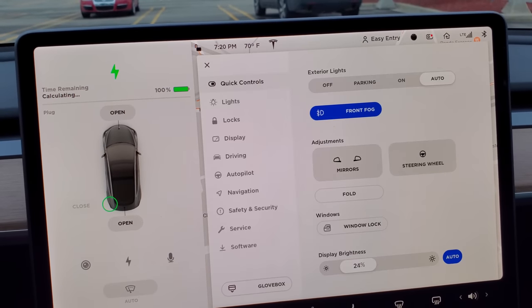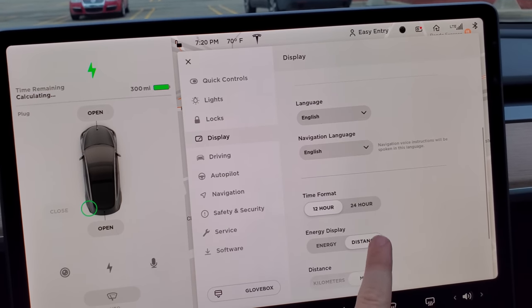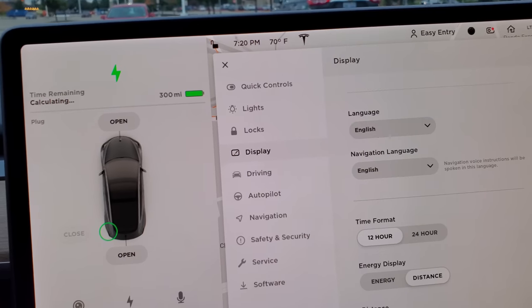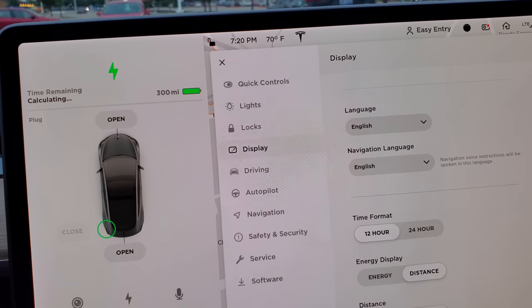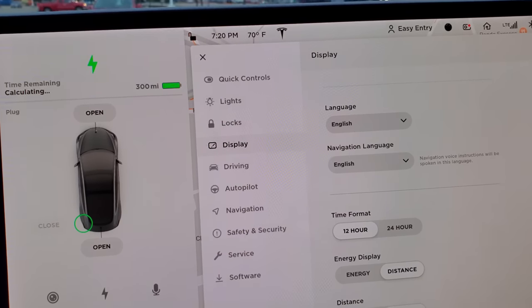We're at 100% and still charging very slowly. Switching over to distance, we're now at 300 miles. We've been at 100% but we've gained a few miles — so it's getting close. I hope it would hurry up so I can leave.